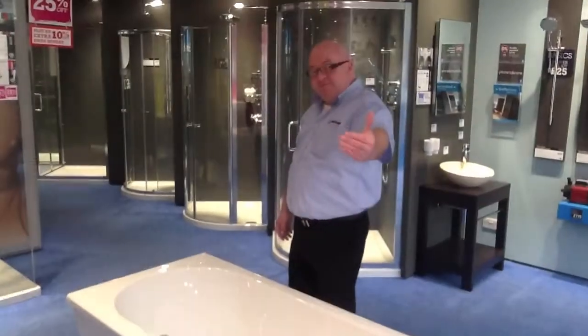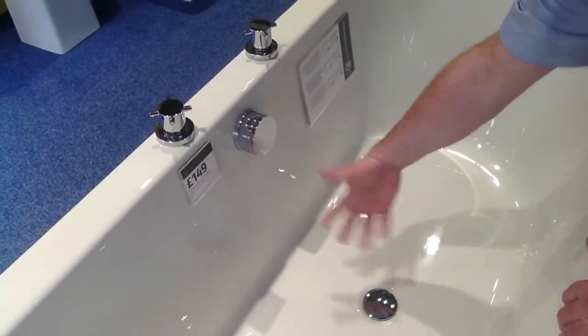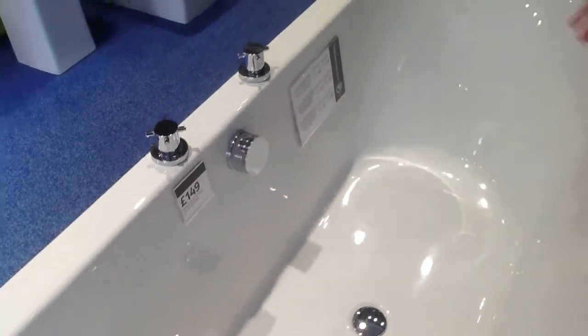Okay, and then we've got a press film. If you come in, cameraman — see this. You turn the taps on there and the water comes out of there. And that is your pop-up waste. So it's three things in one. How brilliant is that?